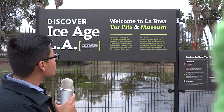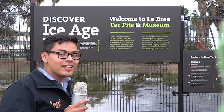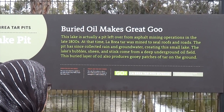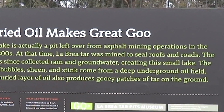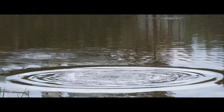The Tar Pit Museum houses the world's largest ice age fossil collection. This collection reveals what survived the last ice age and what did not. This lake is actually a pit left over from asphalt mining operations in the late 1800s. At that time, La Brea tar was mined to seal roofs and roads. The pit has since collected rain and groundwater, creating this small lake.